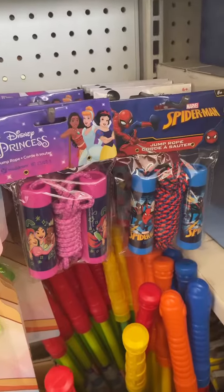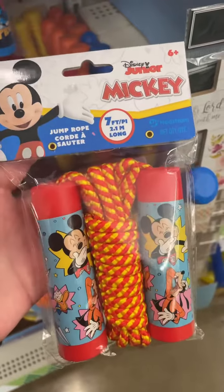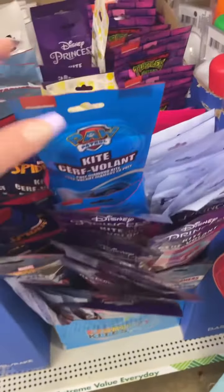They also had these little kits with dough and molds. I also found these new kids' jump ropes — they had Disney Princess, Spider-Man, Mickey, and Mini Mouse.